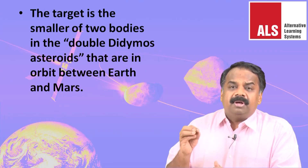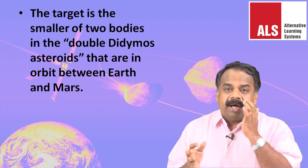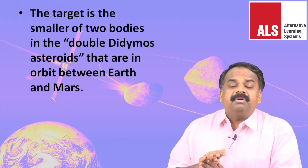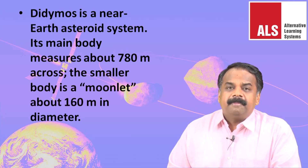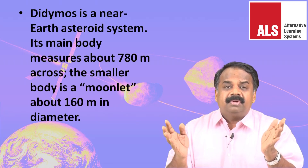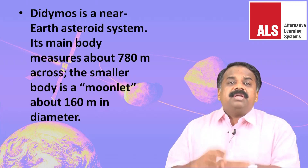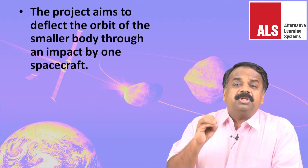The target is the smaller of the two bodies in the double Didymos asteroid system, which is in orbit between Earth and Mars. Didymos is a near-Earth asteroid system. Its main body measures around 780 meters in diameter, and a smaller body surrounding it — called a moonlet — is about 160 meters in diameter.